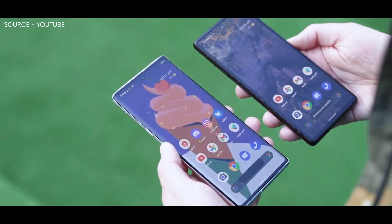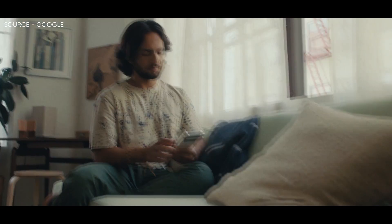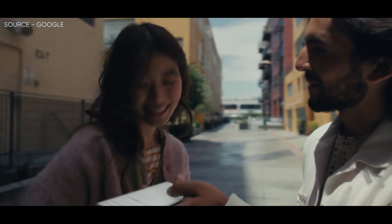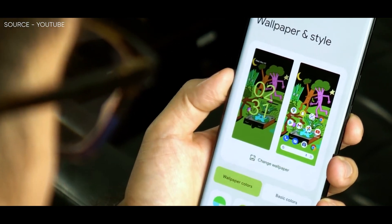9to5Google explains that the Pixel 6 and Pixel 6 Pro will use their front-facing camera to reduce the threshold for fingerprint recognition. This means that if the system recognizes your face, it will only require partial fingerprint recognition to authenticate you. Allegedly, the combination of facial and fingerprint recognition should preserve the security integrity of both the Pixel 6 and Pixel 6 Pro.